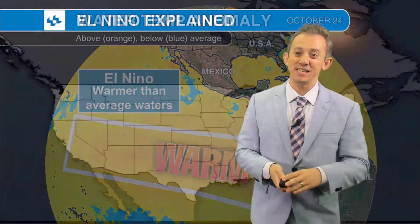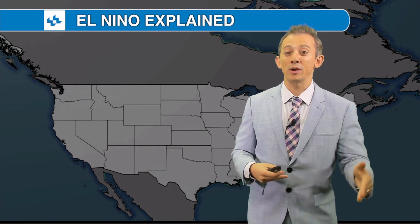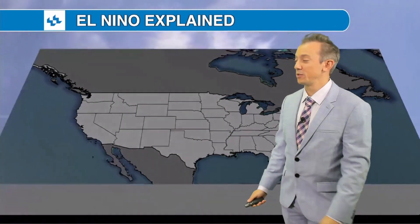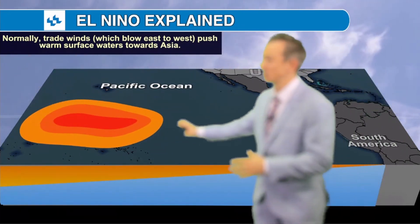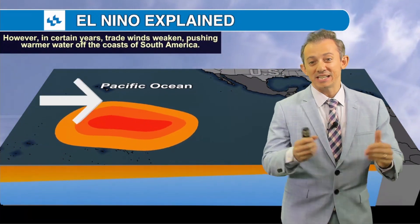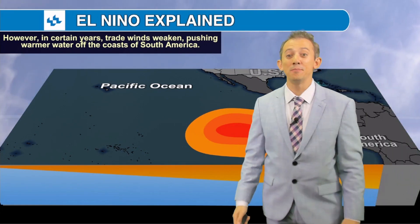Now there are different stages to this El Niño: weak, moderate, and strong. It looks like we're going to be in either a moderate or strong El Niño. Typically, trade winds blow from east to west, pushing warm surface waters towards Asia. However, on occasion — and that's going to happen this winter — the trade winds weaken, allowing that warmer water to push closer to South America.